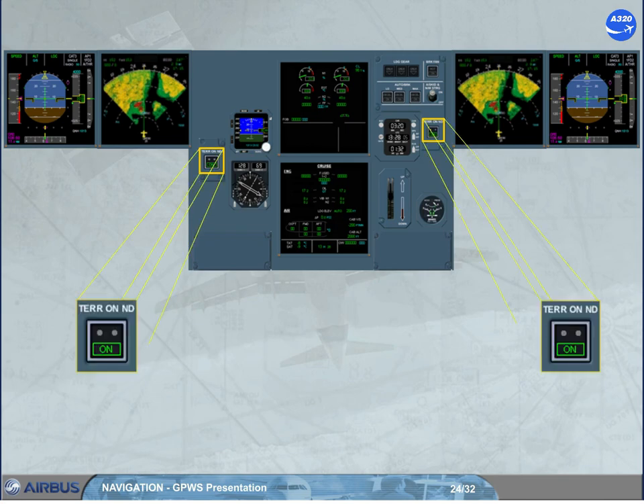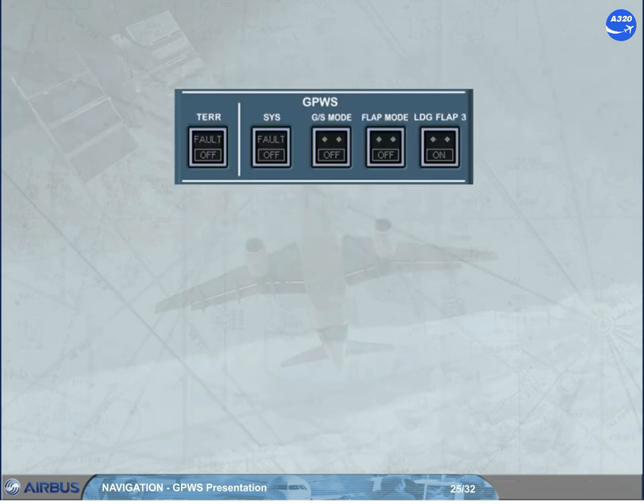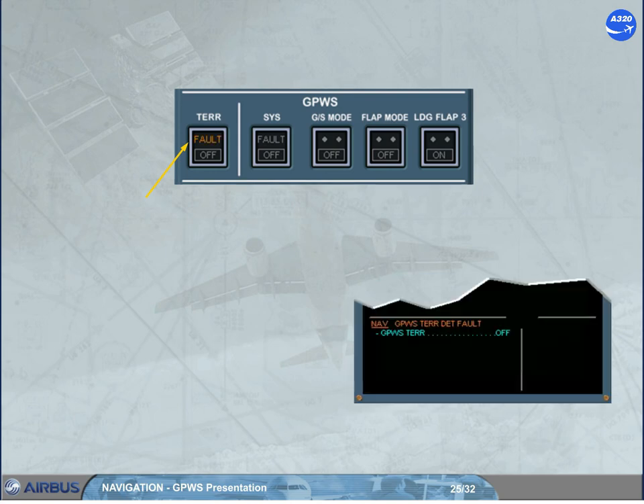The TERR on ND push buttons are located on each side, and each push button allows the unside terrain display. But if the GPWS predictive function is installed and generates a caution or a warning, the terrain picture will be presented on both NDs without pilot action. Failure of the terrain awareness detection will trigger the fault light on the TERR push button switch and an ECAM caution. When the TERR push button switch is set to off, terrain detection and prediction function, if installed, are inhibited. Note that the basic modes 1 to 5 of the GPWS are still available, provided the SYS push button switch is not lighted.